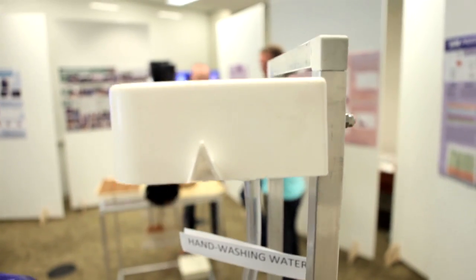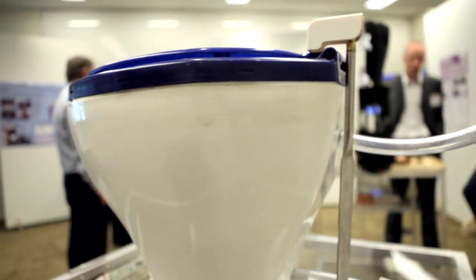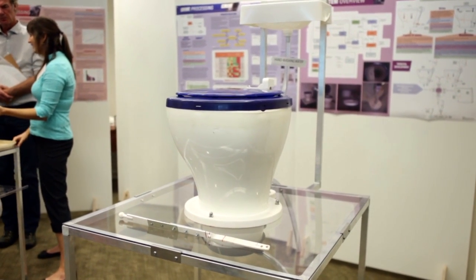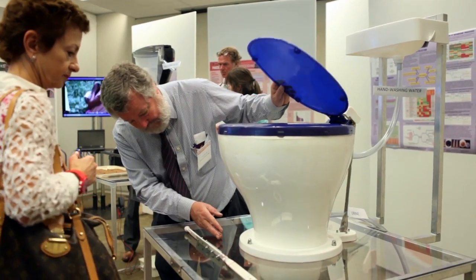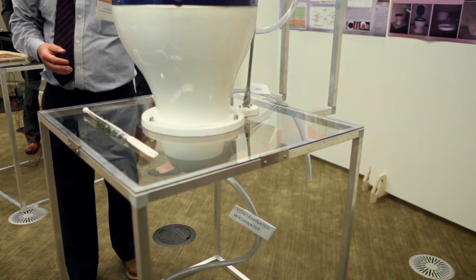It starts with splitting the faeces, the urine stream, and a soiled wash water stream. The way we're doing that is with a toilet pedestal that has a urine diversion section at the front and then quite an innovative bowl system. The action of closing the lid brings a bowl in underneath the bottom of the pedestal, which then diverts the flush water away — so essentially you're getting a three-way split.